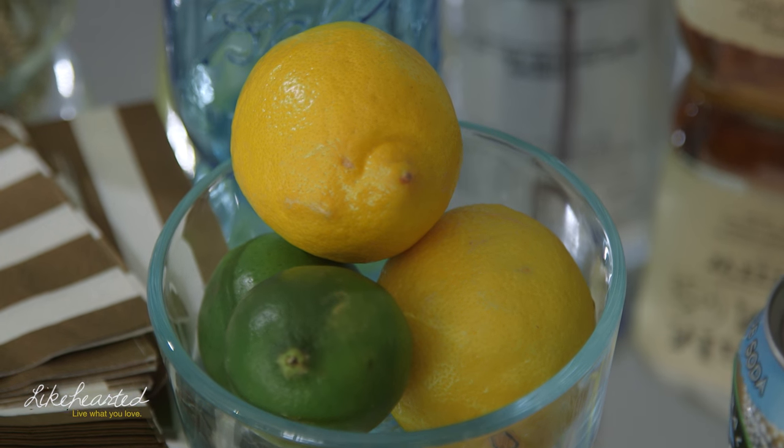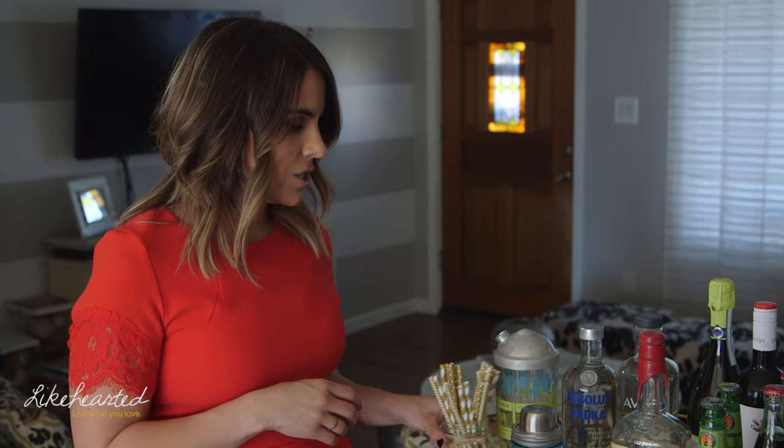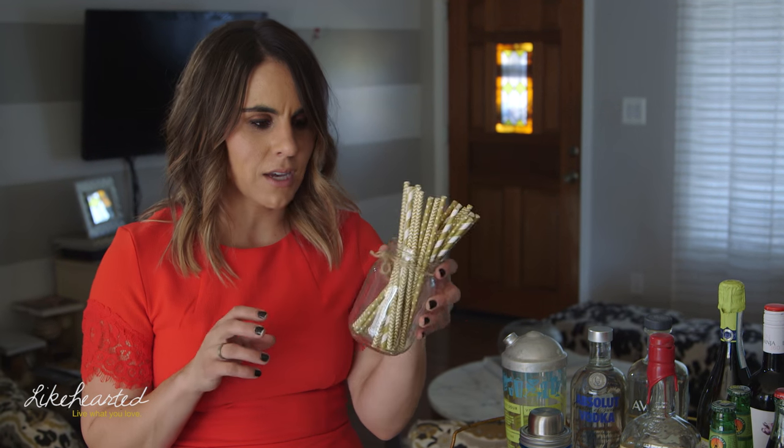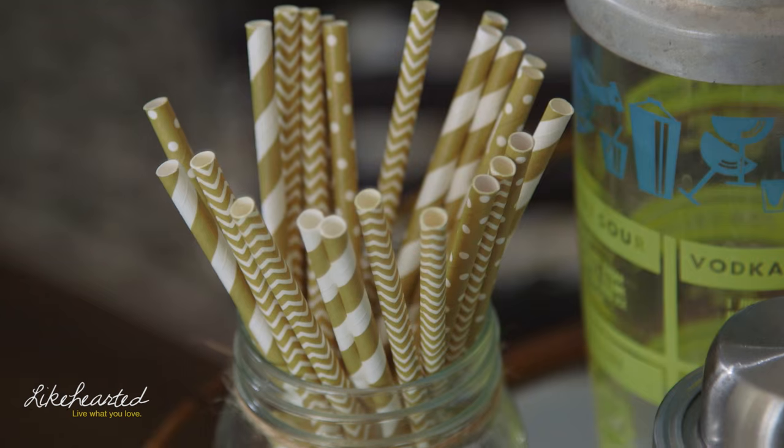I always have to accessorize, so I'll have some cocktail napkins on hand, plus paper straws displayed in a mason jar so they're easy to grab off the cart. And I'll always have a variety of glasses — wine and champagne glasses, and for cocktails or mixed drinks, I'll usually just have a case of mason jars out that everyone can choose and take from.